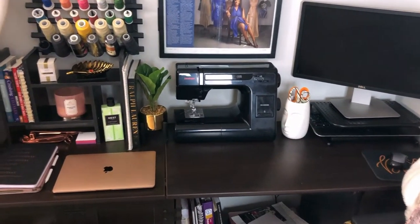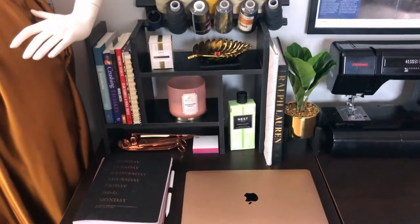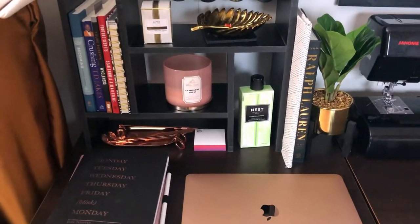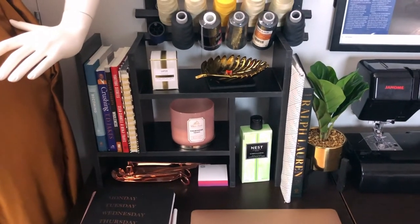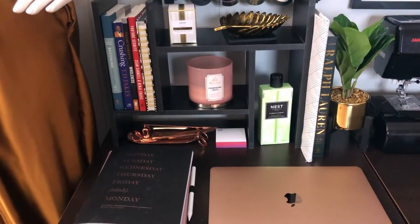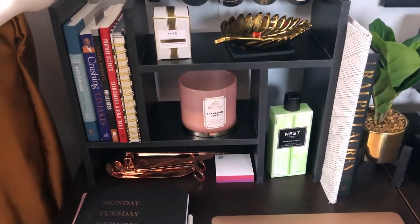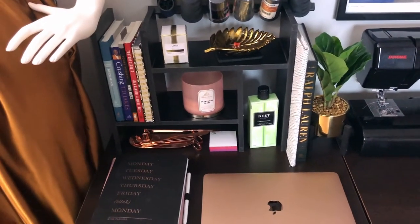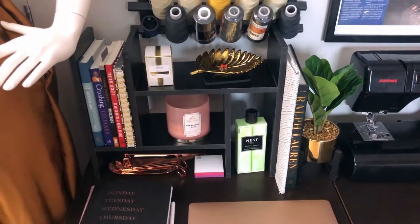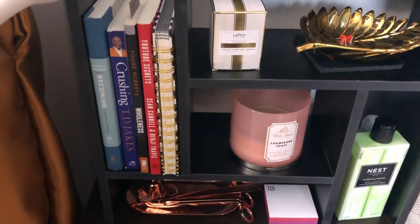I got this black shelving unit from Amazon and I really love it because it's actually two pieces and you can organize it so many different ways or sit it on top of your desk and decorate it. I just have it in this crisscross type of pattern. I'll add the link — this is definitely a must-have from Amazon. If you're looking for a way to save desk space but also utilize shelving and decor, this is a great way to stack up as opposed to across.